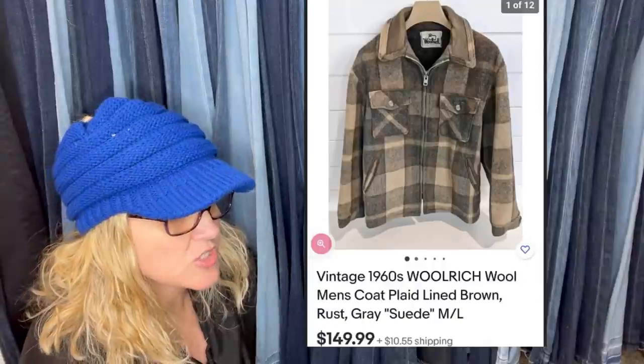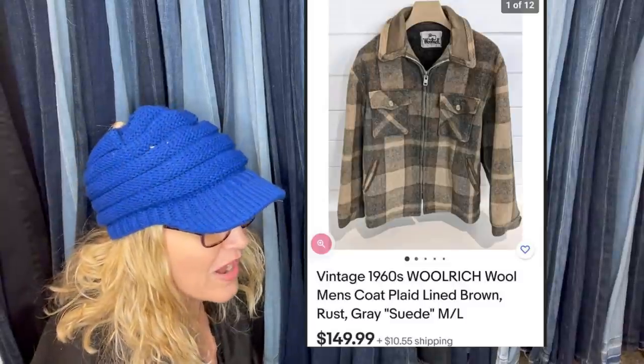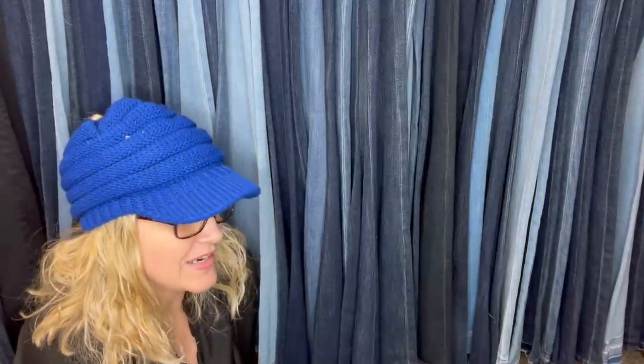Paid $13.99. Super cool wool-rich jacket from the 60s, you guys — it sold for $149.99. From the 1960s. Wow, super cool.